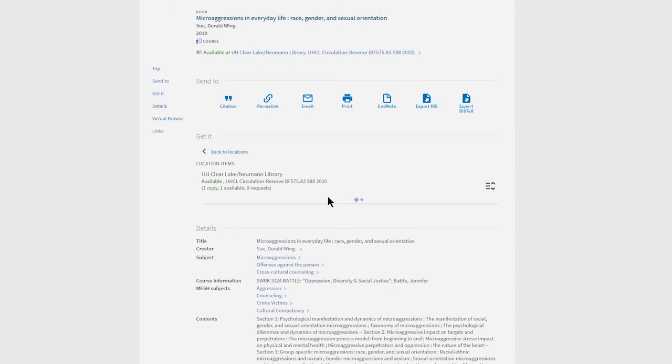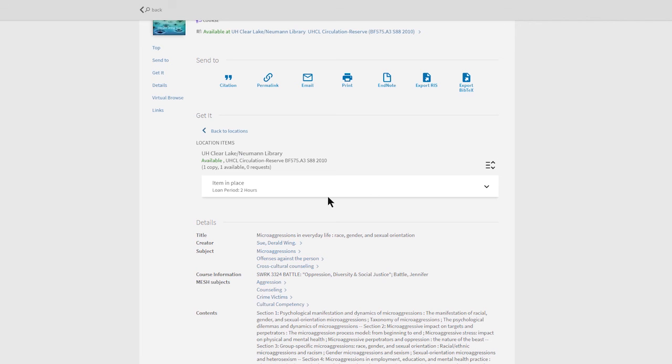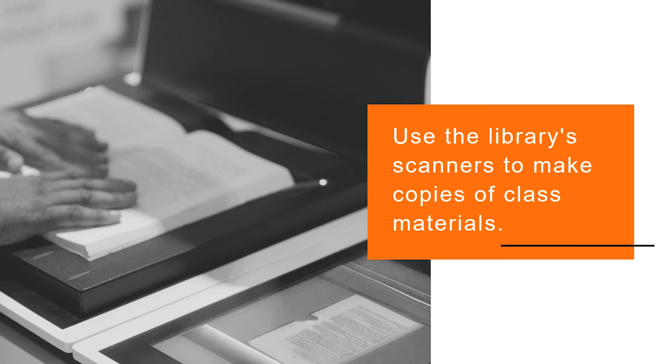You will need your student ID to check out items, and typically reserve items are for in-library use only. You can use the library scanners to copy materials for class.